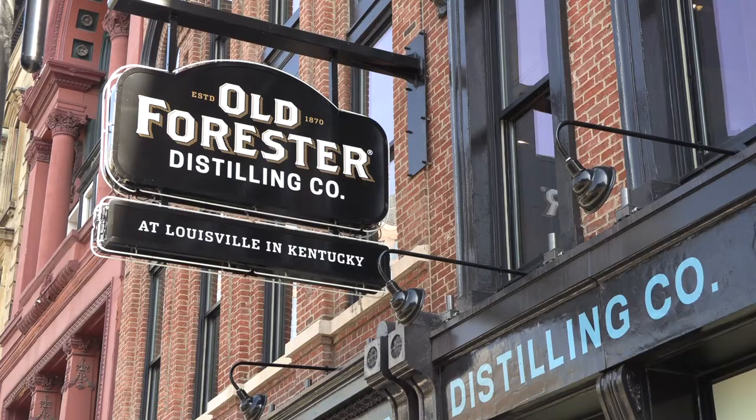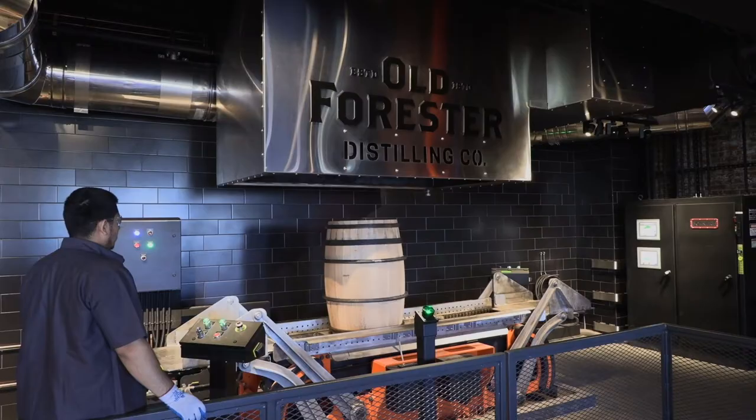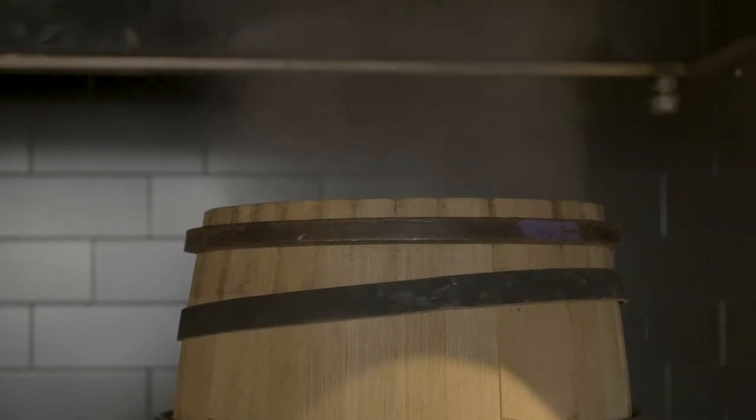Brown-Forman started with one brand only, and that was Old Forester. It started with a promise and this idea that you can make things and make them well, and deliver consistency and quality no matter what. And we have survived over 150 years now.